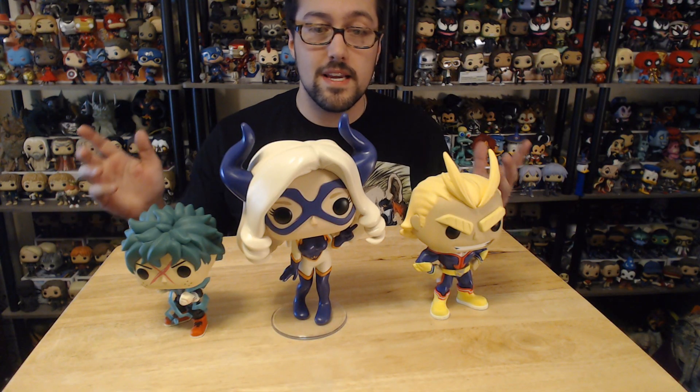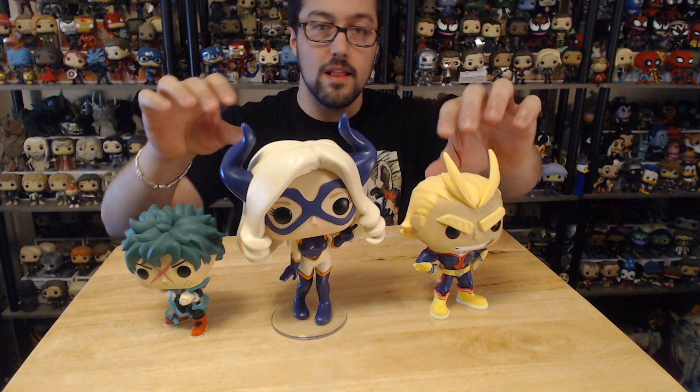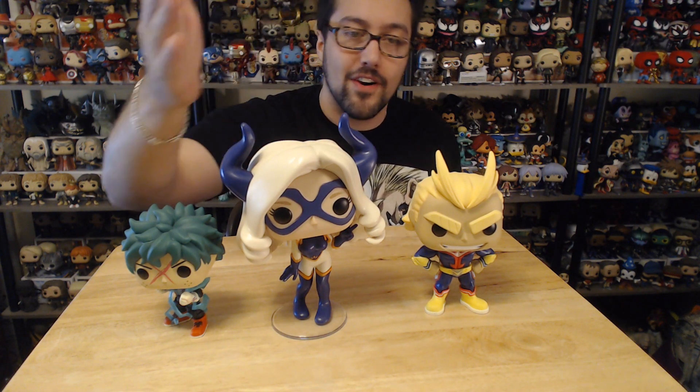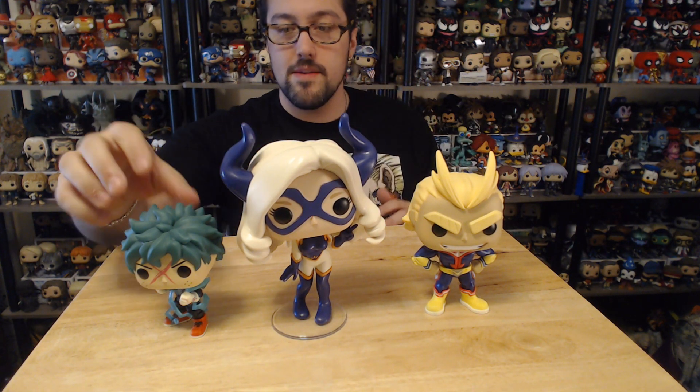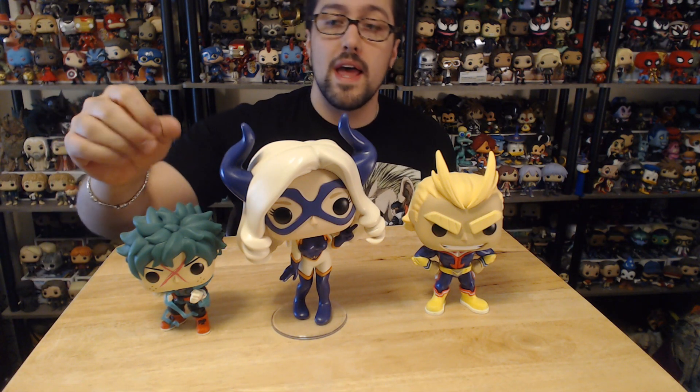We're going to lower this down and take a look at her in comparison to one of the normal-size My Hero pops. So this is Mount Lady in comparison to some of the normal-sized My Hero Academia pops. As you can tell, this All Might is just so huge as a normal pop — he's almost the height of her, very close. Then we got Deku, who's just the average height, and he's quite smaller.